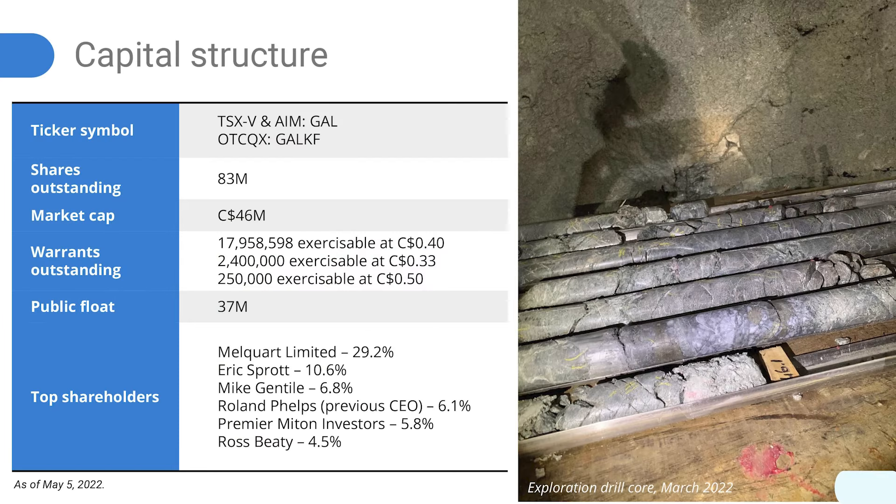Coming back to the company and the financials, things are looking pretty healthy and you've increased your skin in the game as well — a positive sign of confidence in the project going forward. We've got a great set of shareholders that are very supportive: we have Melcourt, which is our largest shareholder, a UK fund; we also have Eric Sprott, Mike Gentile, and Ross Beattie. We have a tier one shareholder base, which will bode well for the company as we move from exploration to development, and now into production by the end of June.